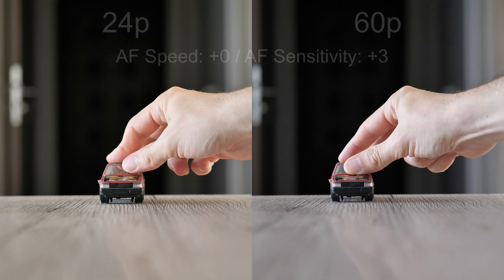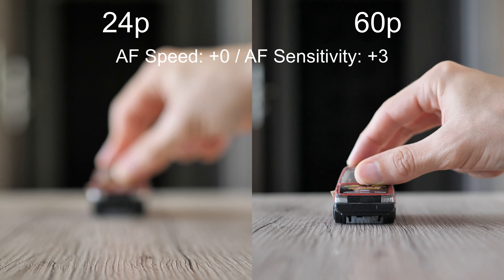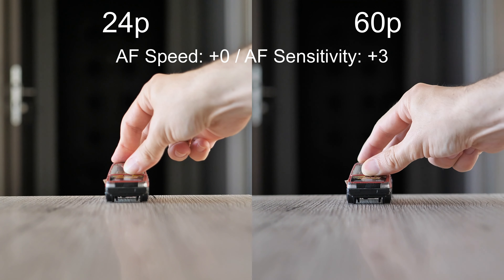When the sensitivity is increased, 24p mode still cannot follow the car reasonably quickly. On the other hand, 60p mode can be more active than it should and the image starts to wobble.